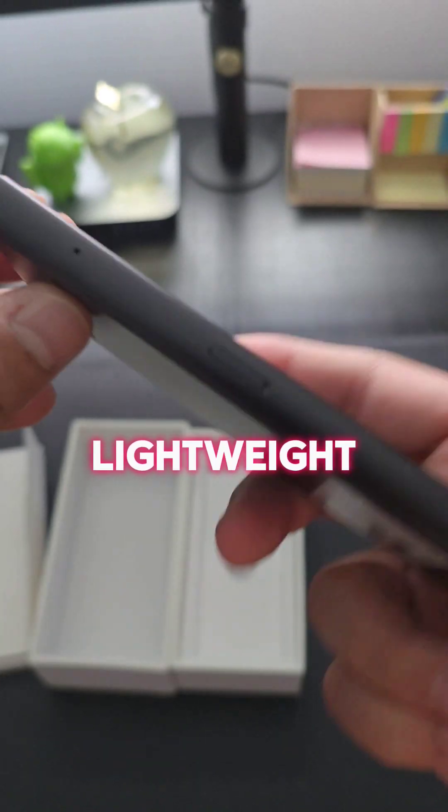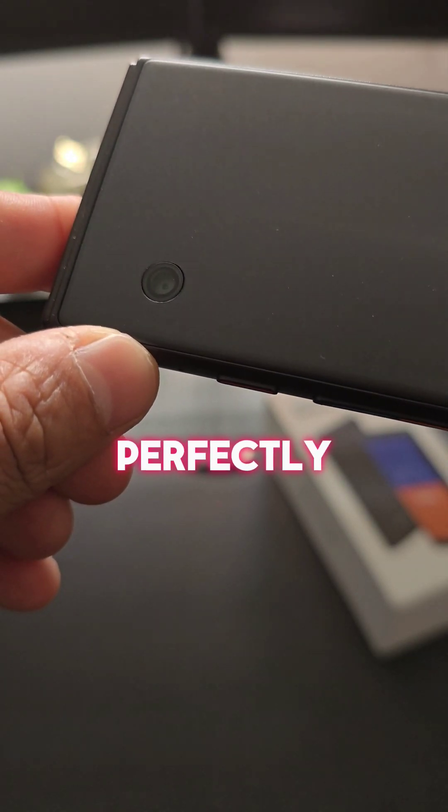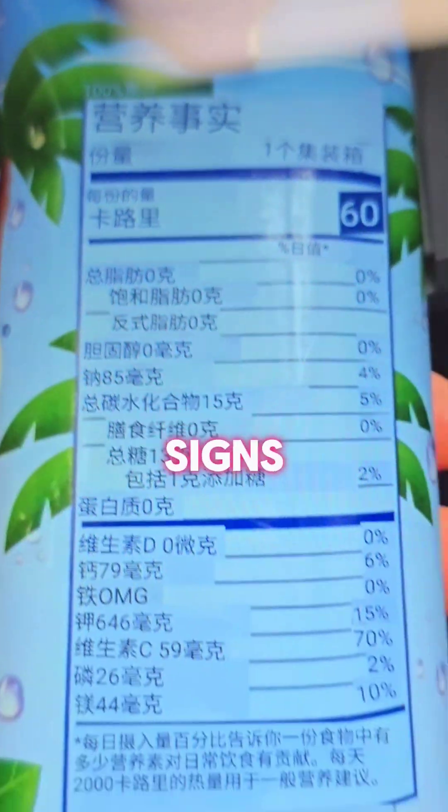The slim, lightweight, and comfortable device is easy to take anywhere. It even has a built-in camera, perfect for translating menus, street signs, and more.